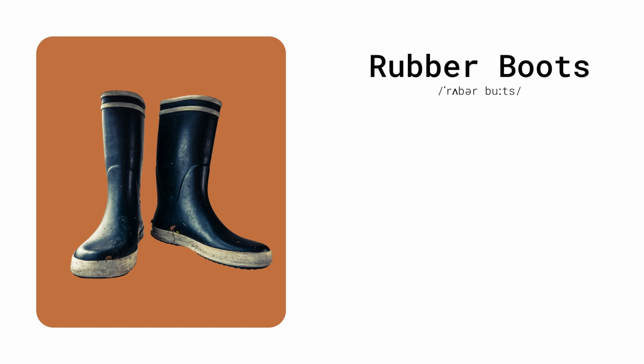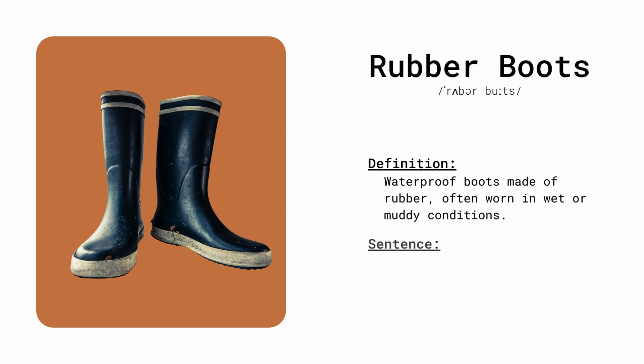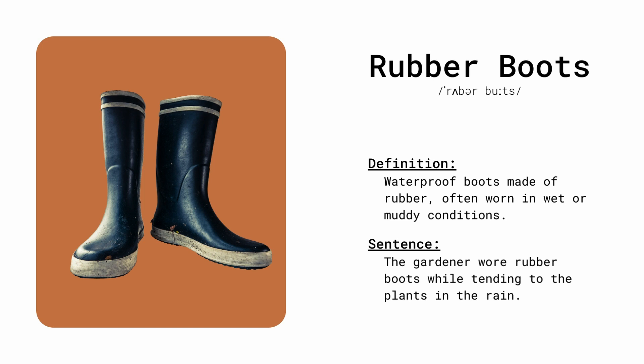Rubber boots. Waterproof boots made of rubber, often worn in wet or muddy conditions. The gardener wore rubber boots while tending to the plants in the rain.